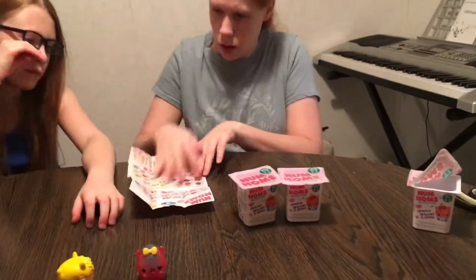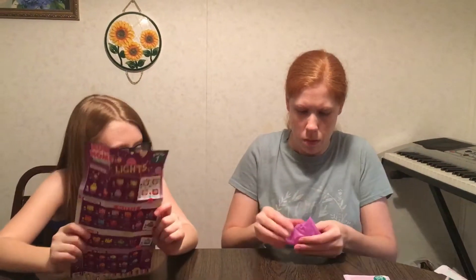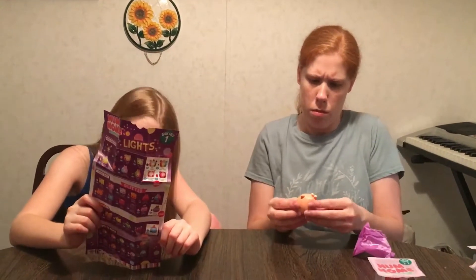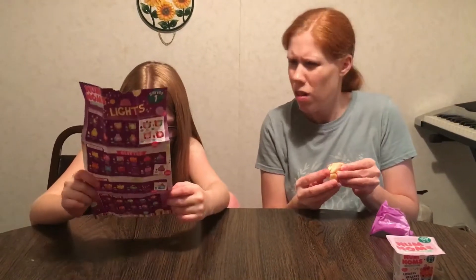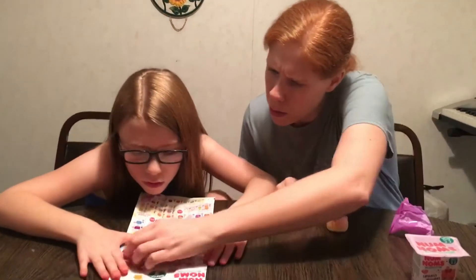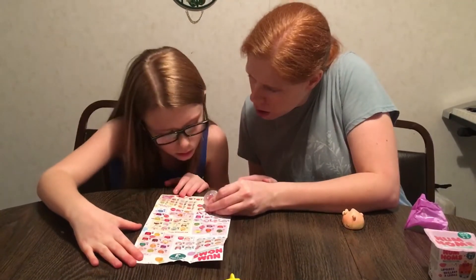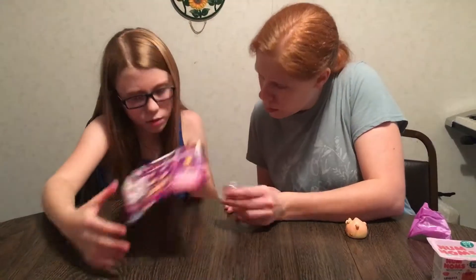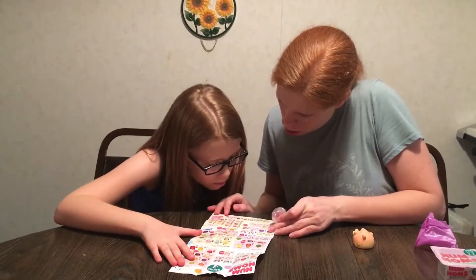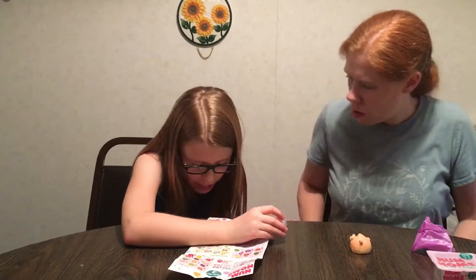The next one is... that looks like a peach. Just put it flat down on the table. Georgia Peach, Georgia Peach. Is that Glitter Surprise? It is.